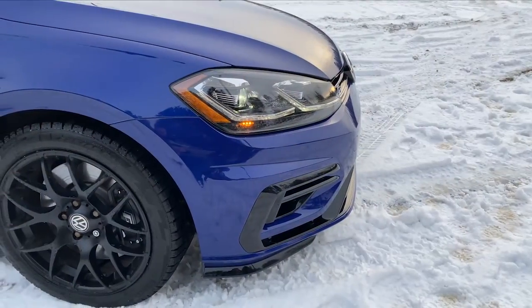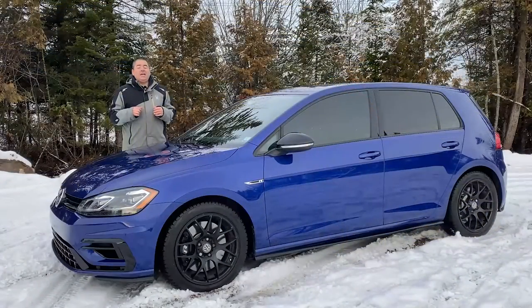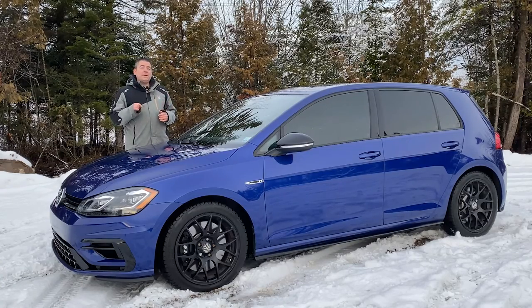Aside from that, you delete the sunroof on the Golf R and you also do not have the fog lights. The fog lights I do miss a little bit, but these headlights are absolutely fantastic at night and they look really cool as well.